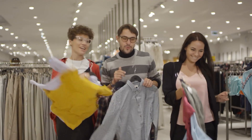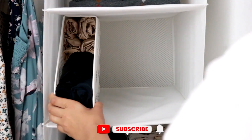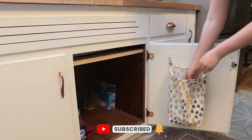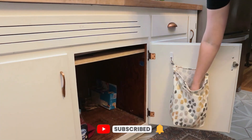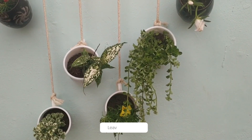Before we continue our frugal adventure, we have a special request for you, our amazing viewers. We invite you to like this video and subscribe to Frugal Life Hacks so that you never miss out on any of our future videos. Leave us a comment down below and let us know which frugal hack surprised you the most or which one you can't wait to try.